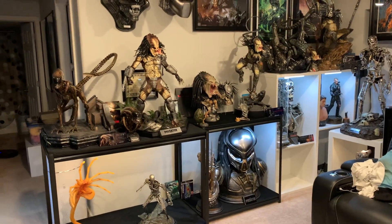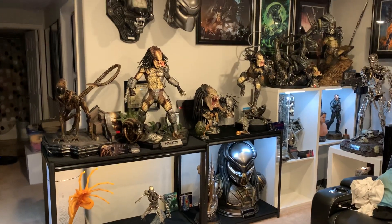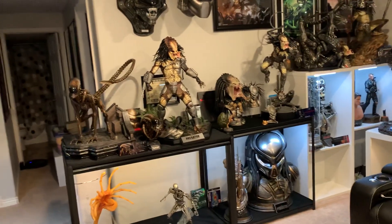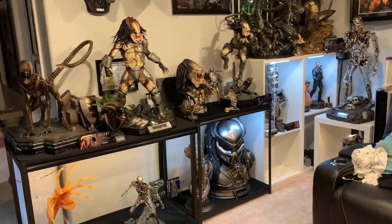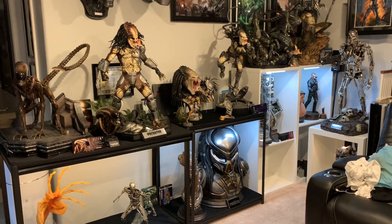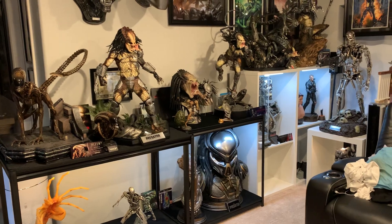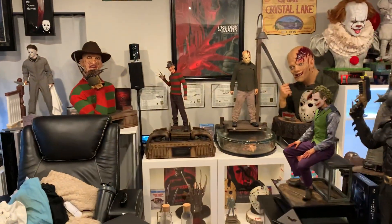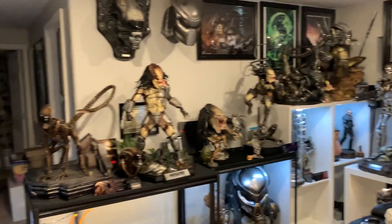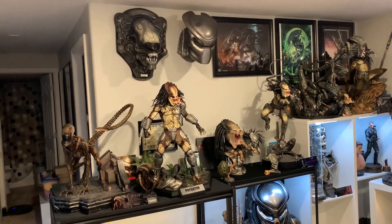My focus right now has been perfecting this wall. I feel like whenever you're doing something, you should really focus on one thing at a time because it gets too difficult. Before I was focusing on my horse setup, getting Freddy and Jason, before that was Underworld, and now I'm really trying to perfect the Alien and Predator wall.